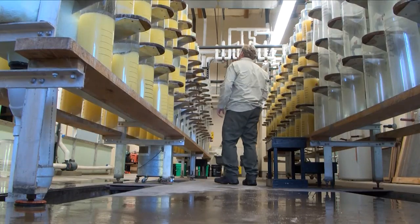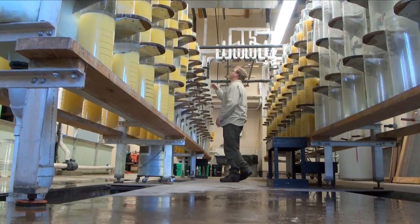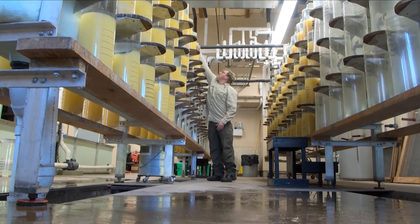Reporting in the Brainerd Lakes area for this week's Northwoods Experience, Charlie Yeager, Lakeland News.